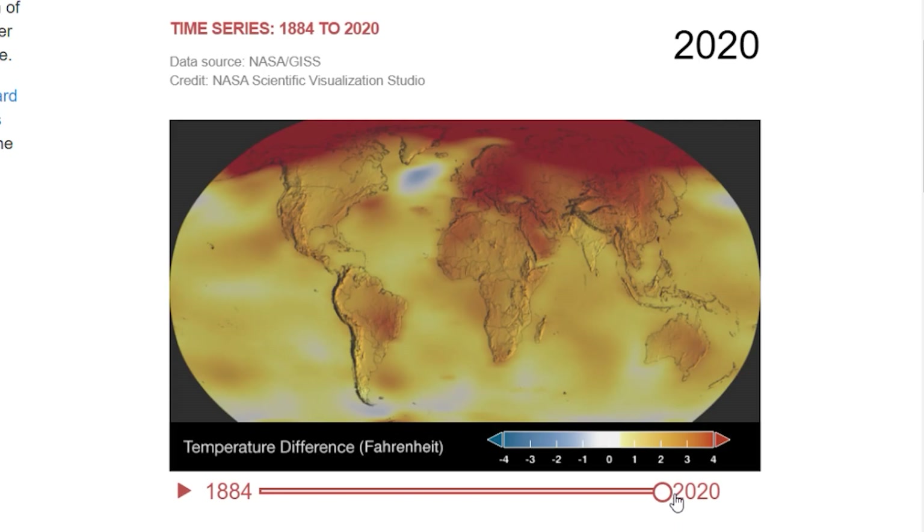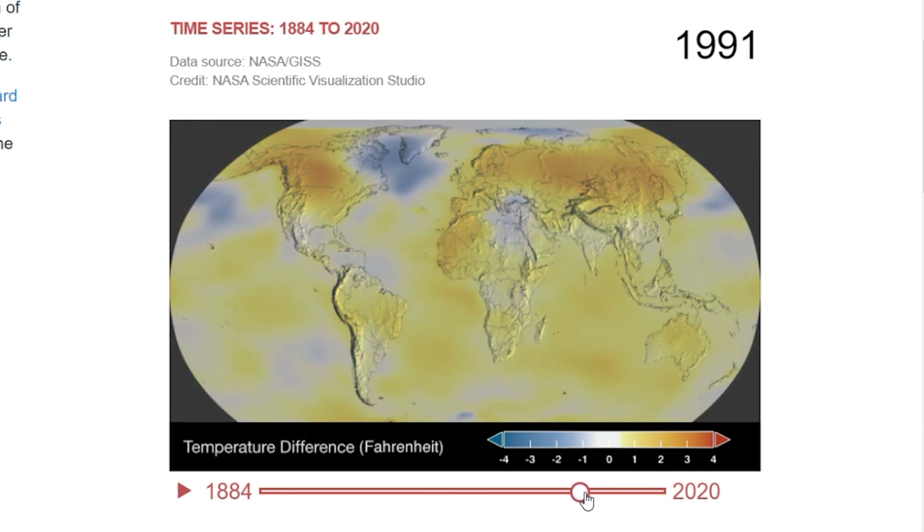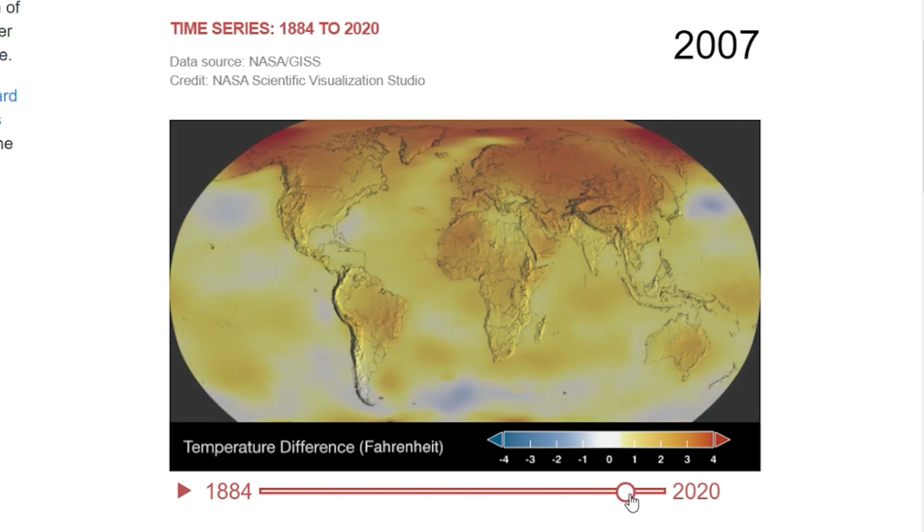The coffee belt has stayed the same for many decades, but our environment has recently been changing, which has a massive impact on this area. Since year 2000, 19 out of the 20 years have been the hottest years ever. Each year, the average temperature increases, making it so that the conditions that were once great for coffee growing now become less and less ideal.